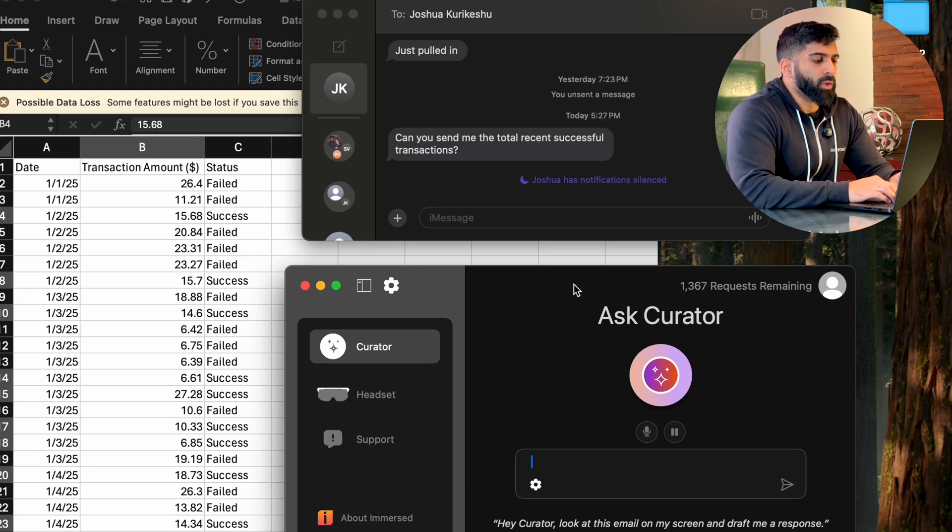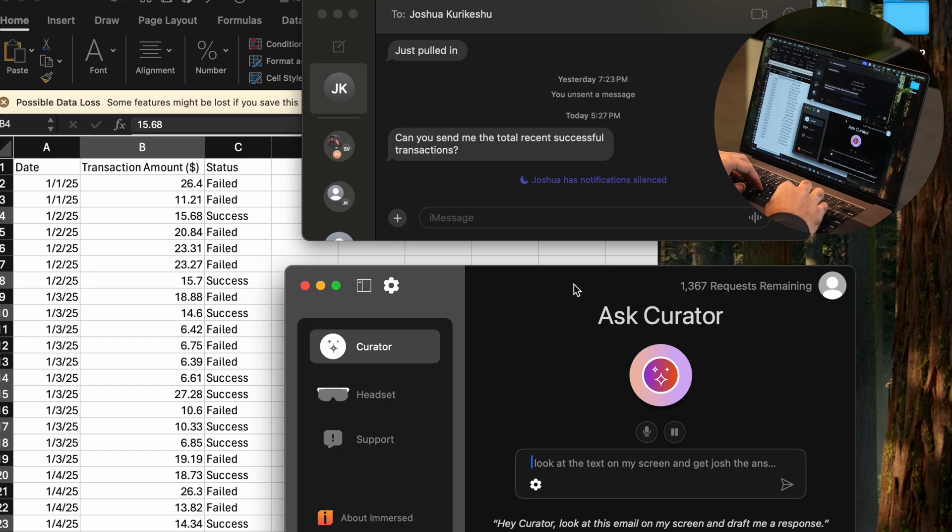Hey Curator, look at the text on my screen and get Josh the answer to his question, and send it to him in an email to josh at visor dot com.